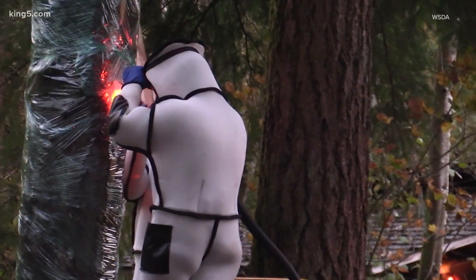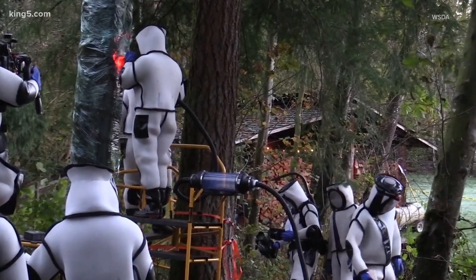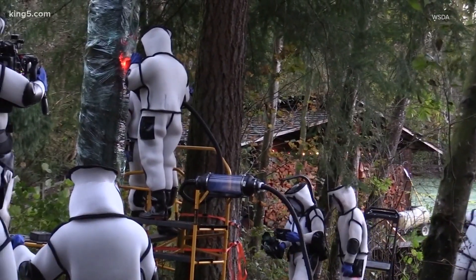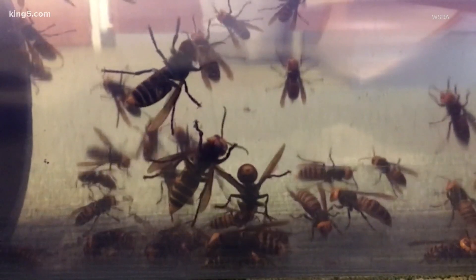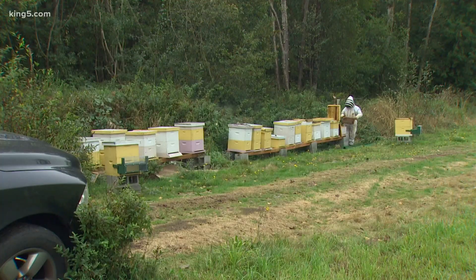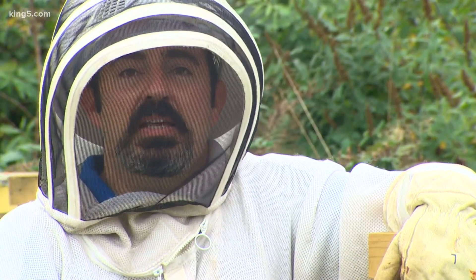He says the better option, and the one they're still pursuing, is wiping these invasive hornets out. They had their first success just weeks ago, finding a hive in a tree and suctioning hundreds of hornets out, eventually finding two queens. Ted is on board with eradication: the only way to solve this problem is by finding the nest and killing the nest.